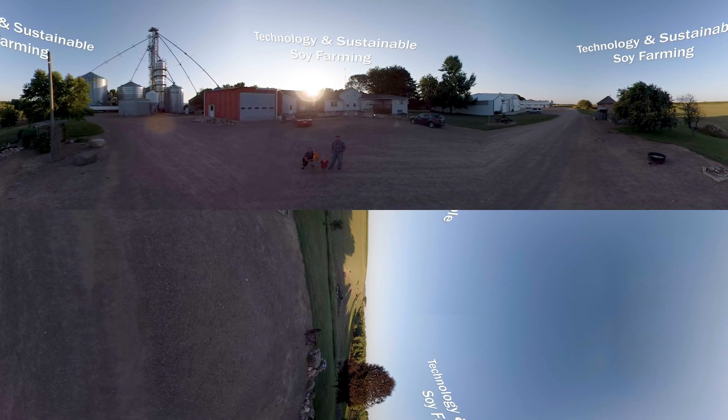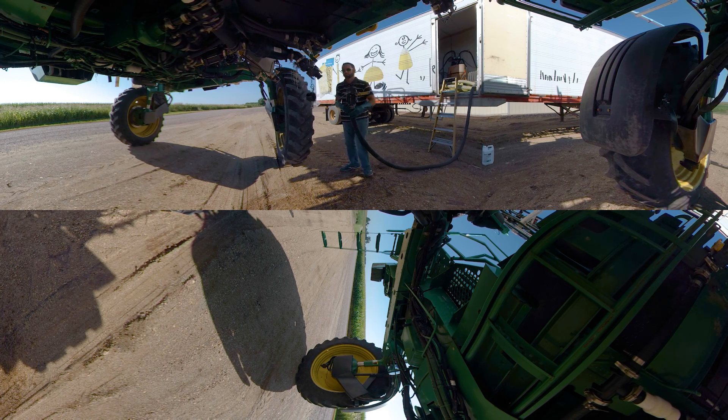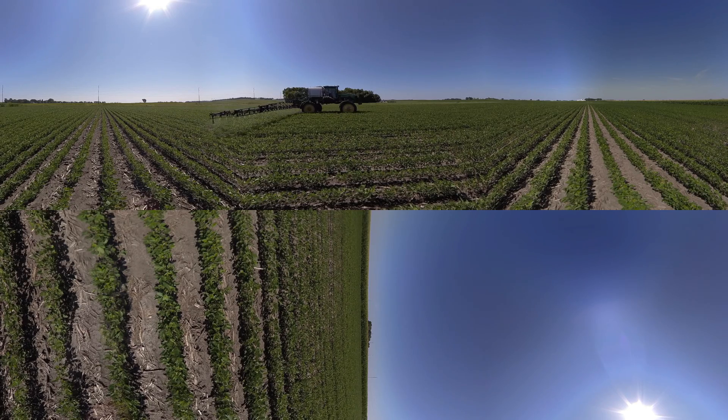For U.S. soybean farmers, technology and sustainability go hand-in-hand. Technology allows soybean farmers to grow more food using less resources, and use pinpoint accuracy when applying fertilizer, water, and pesticides.